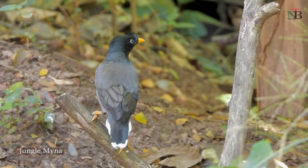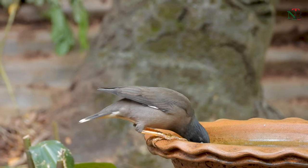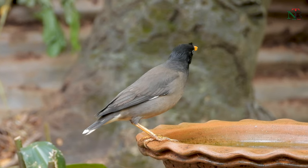The jungle mynas visit me occasionally. Whenever they come, they can be seen sipping water from my bird bath.